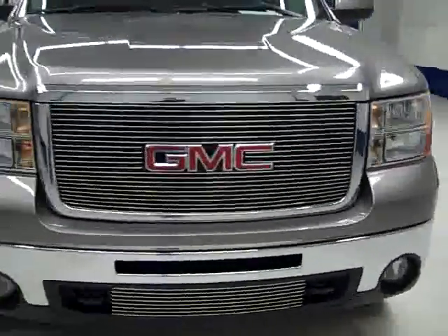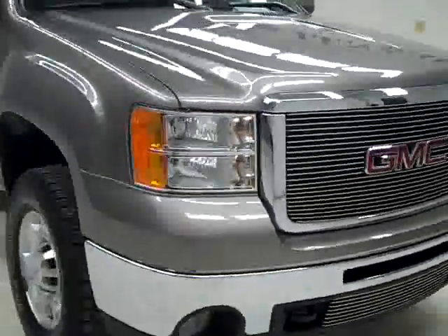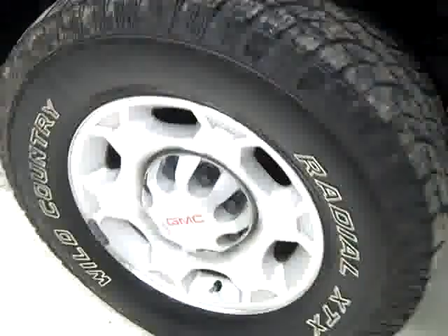This is stock number J1542, a 2008 GMC Sierra 2500 crew cab short box with the SLT package. Color is steel gray, 41,000 miles, LMM Duramax diesel engine.